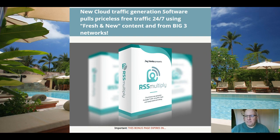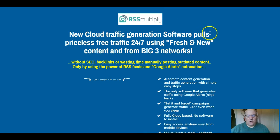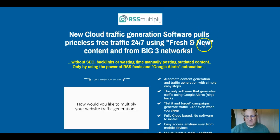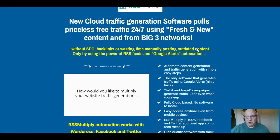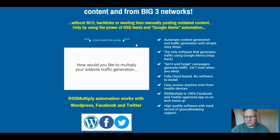So what exactly is RSS Multiply? As I said earlier, it is a cloud-based traffic generation system that pulls free traffic 24/7 using fresh new content from the big three networks — without SEO, without backlinks, or wasting time manually posting outdated content — by using the power of RSS feeds and Google Alerts automation.